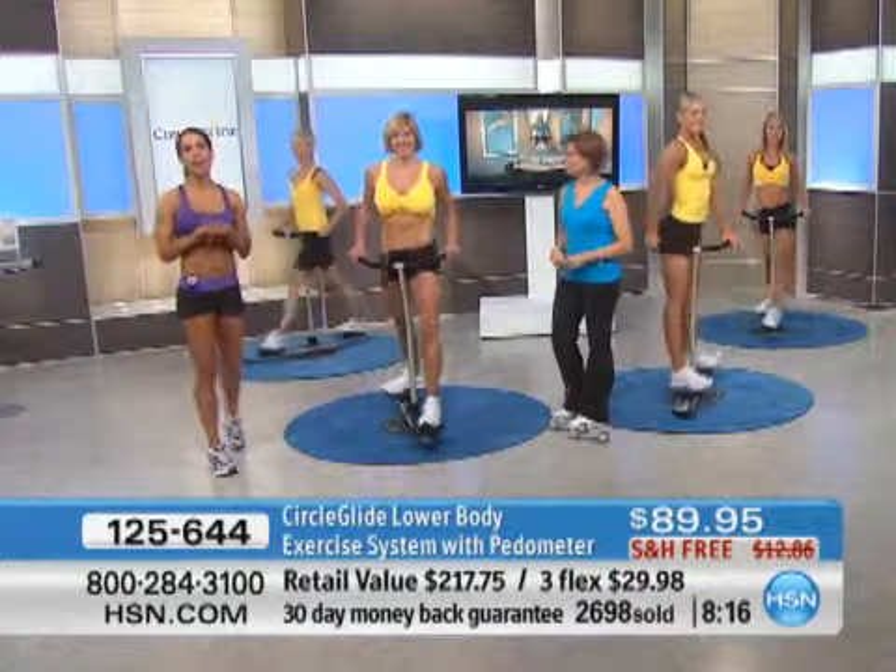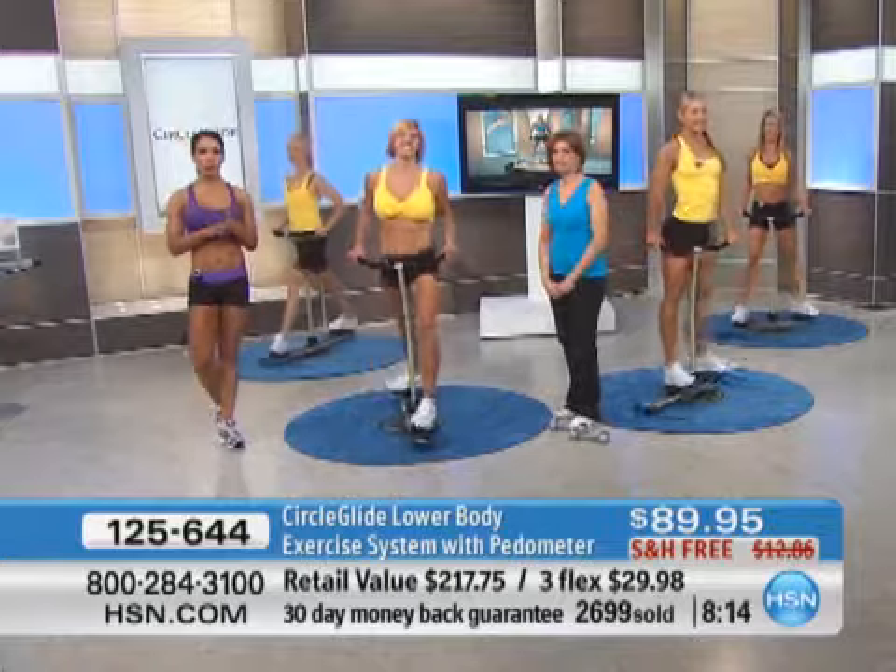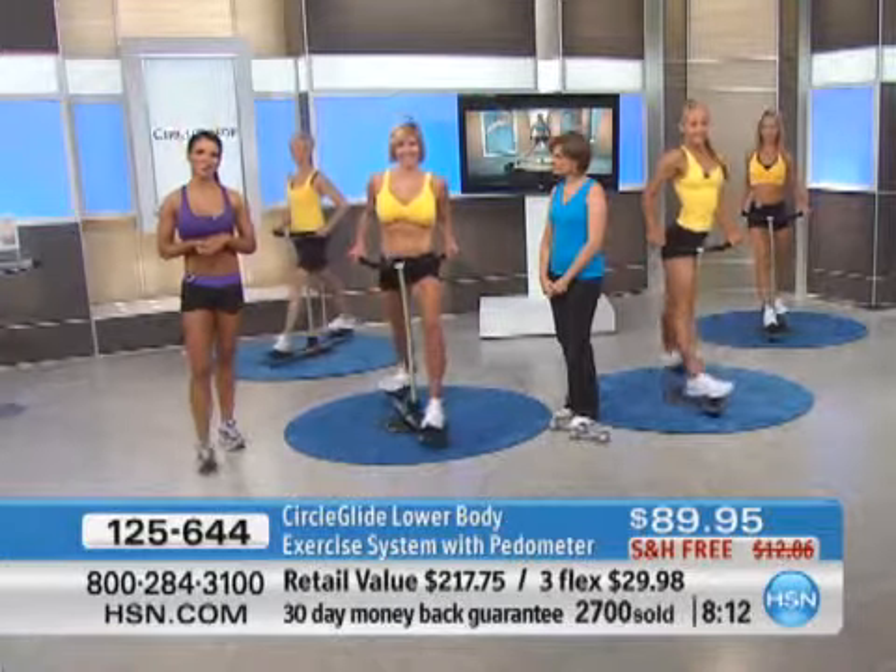I want you to take a listen from Tony Little on why he thought the Circle Glide was great and why it's perfect for you. Hi, I'm Tony Little. The Circle Glide is one very cool piece of fitness equipment. It's total body sculpting. It's big time — slagging butt, and abs, and it's fun, fun, fun.